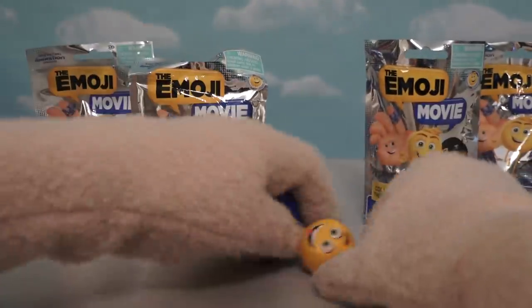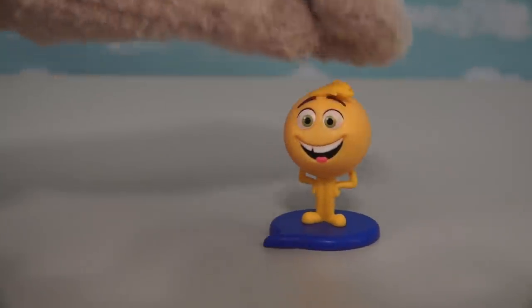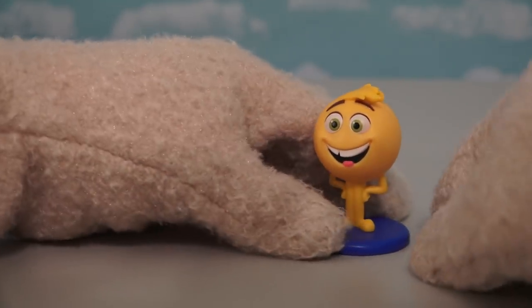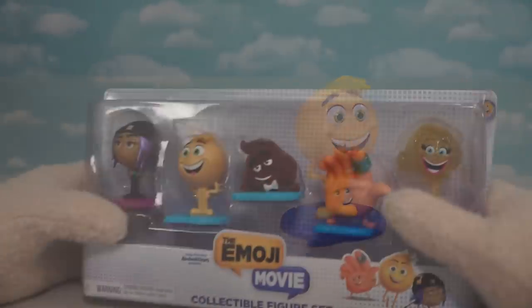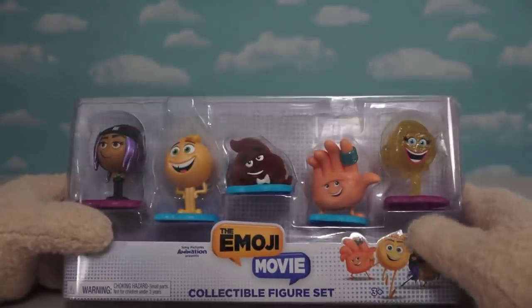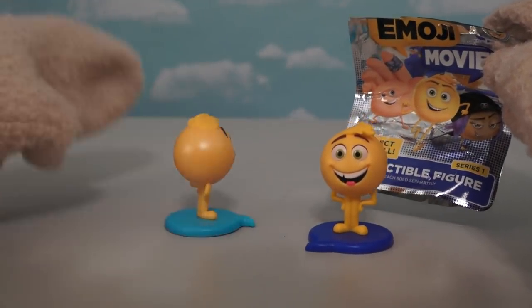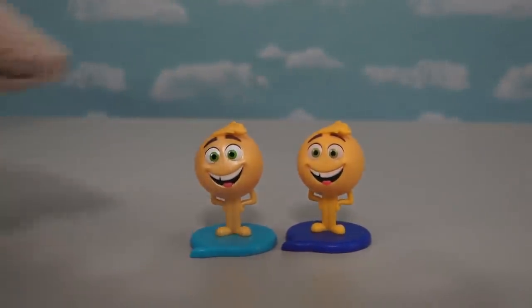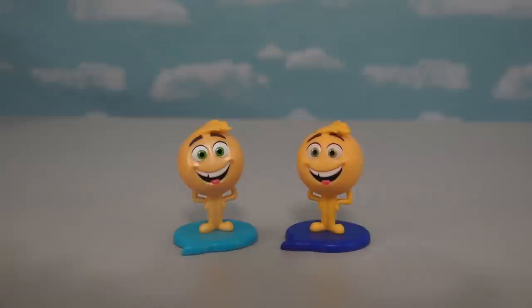Alright, time to get a pair of scissors and open one of these bags up! And our first figure we get... it's the main character, Gene! And Gene here looks just like he does in the movie! He's got that little tuff in his hair, a big ol' smile, and a nice little blue base to hold him up! Now, a couple weeks ago we ended up opening a 5-pack of Emoji figures, and these blind bag figures are the exact same — just different bases and different colored eyes!